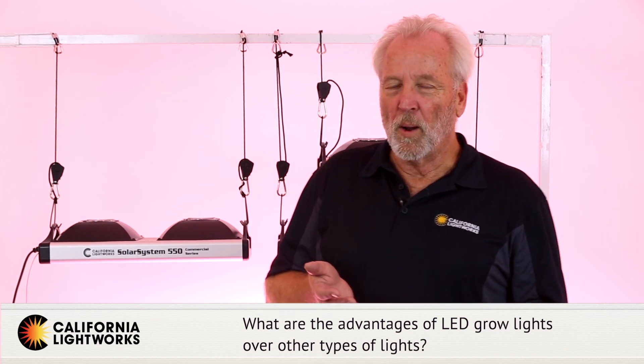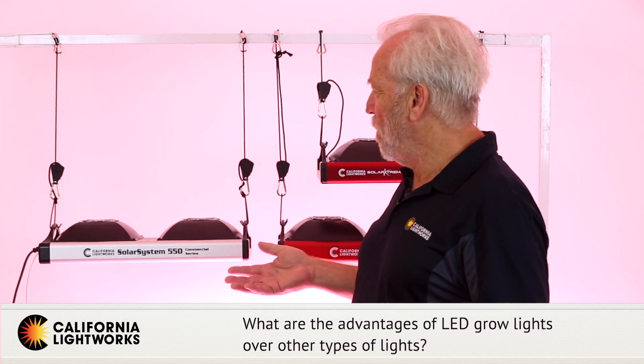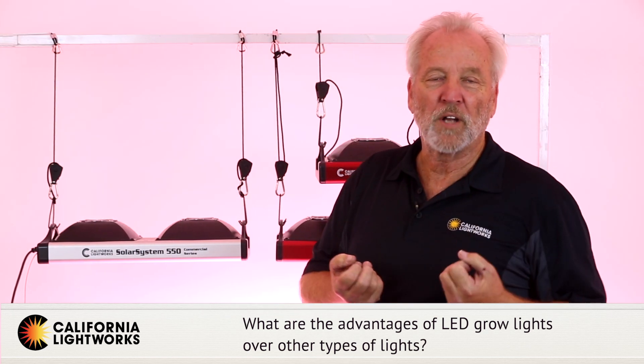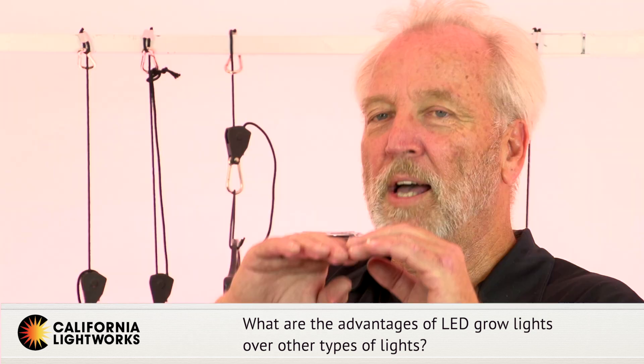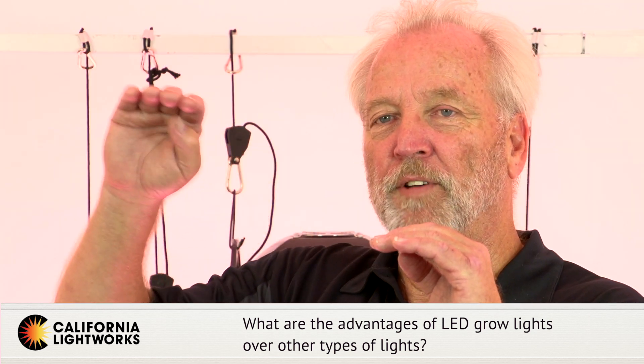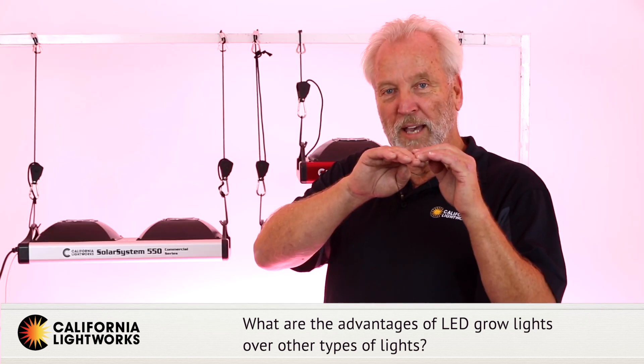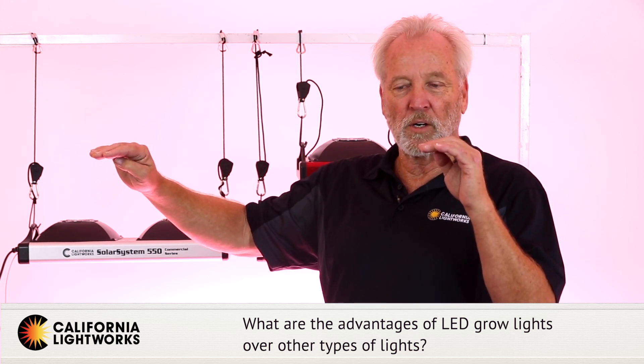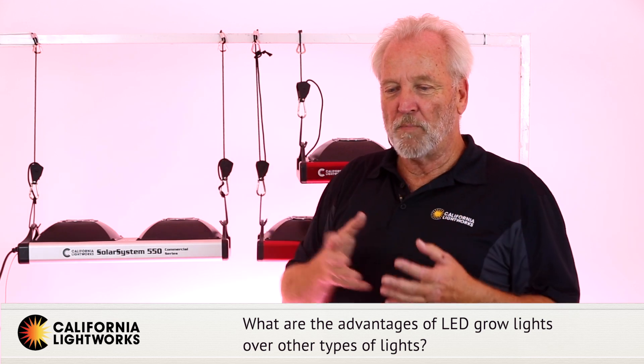LEDs are more than twice as efficient in terms of the amount of light you get for the amount of input electricity. LED efficiency is going up every year, while all other bulb-based technologies are flat and not increasing in efficiency at all.